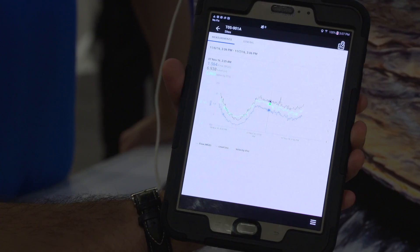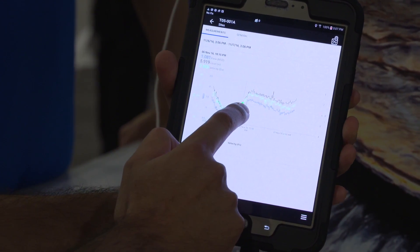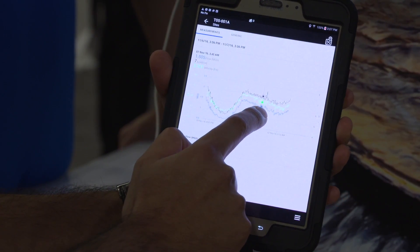We have a cloud and mobile software platform, Trimble Unity, that allows our utility customers to consume data from various sources and perform analytics on that data to see how their network is performing and prevent any issues.